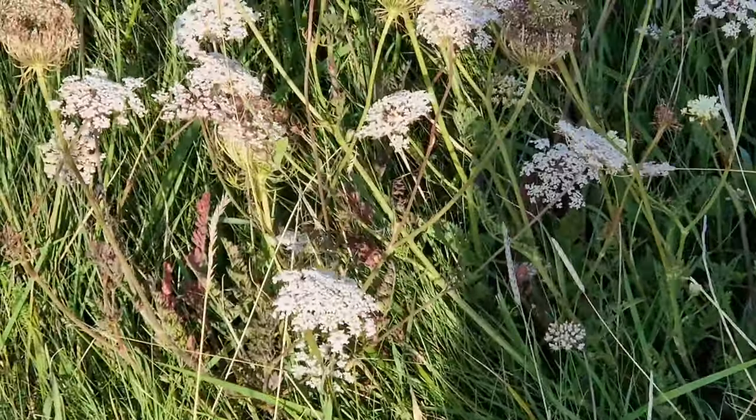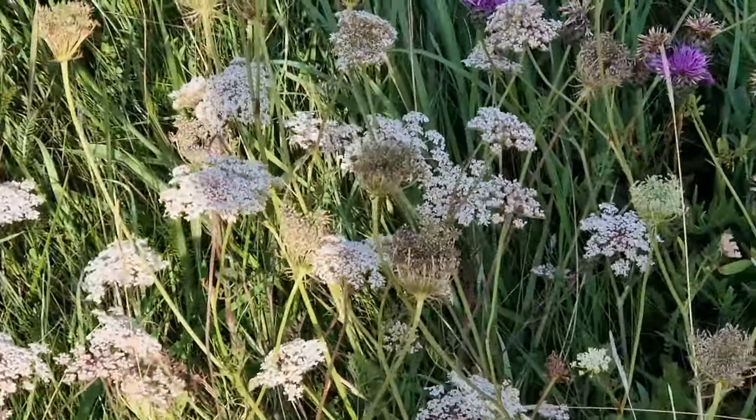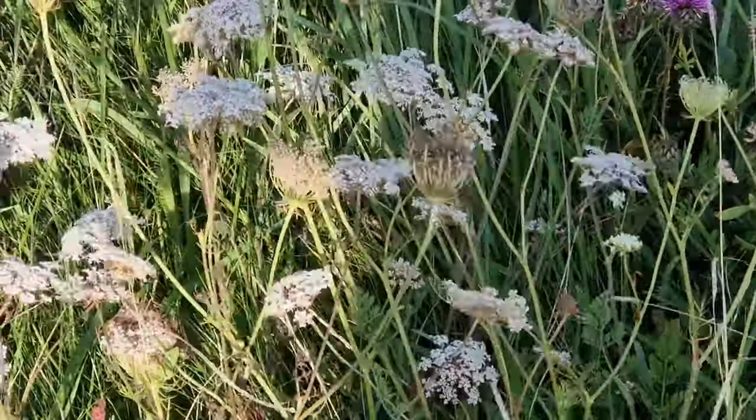Here we have the wild carrot - no, it's not a carrot as in the vegetable, it's a herb. These ones have already bloomed, but before they bloomed they would have been red.